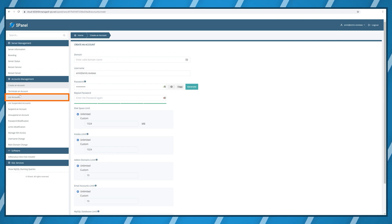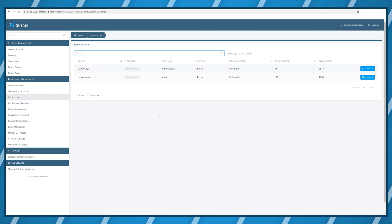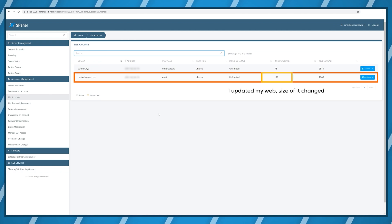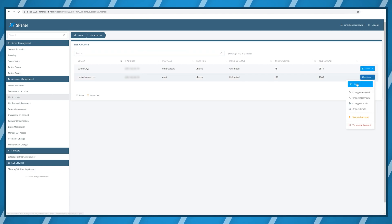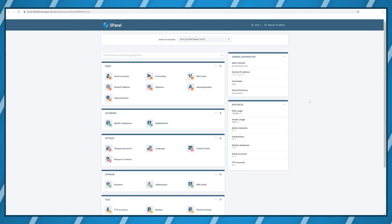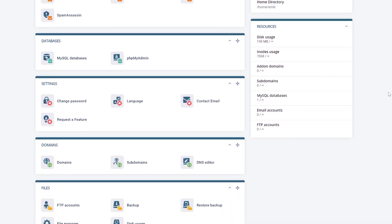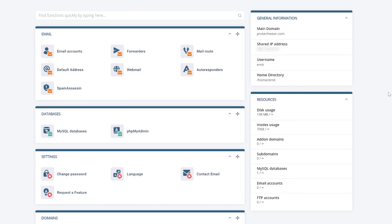Once you click 'list accounts' you can see all the different websites currently hosted on your server. For example, here I have protechware.com, which is currently taking up 124 megabytes of space. Scala Hosting allows you to manage all accounts separately by clicking login next to each one, taking you deeper inside S-Panel — which in terms of functionality is exactly what you'd see on a shared web hosting plan with cPanel, except this is your own private server with a few extra perks.